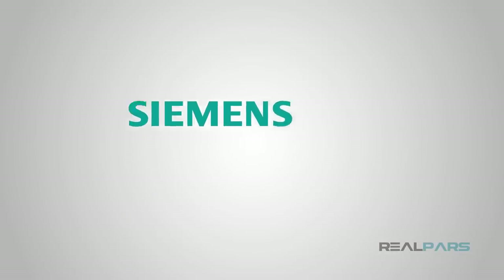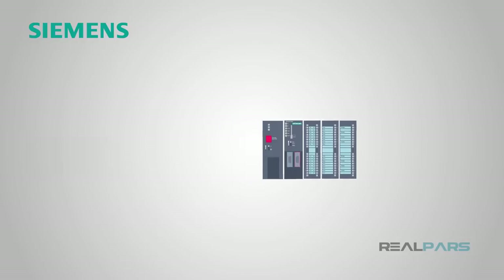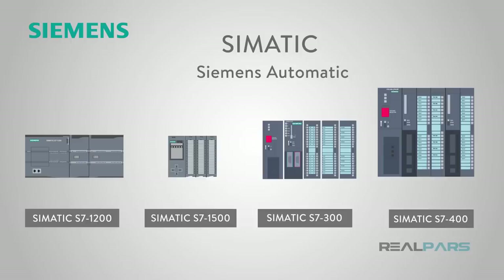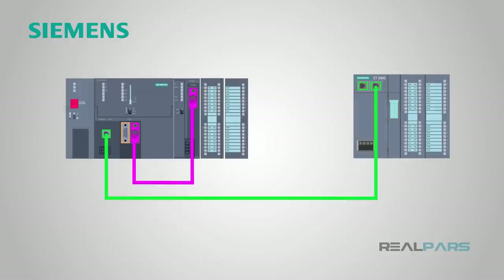Probably the biggest name out there in the automation and PLC world is Siemens. Siemens offers their SIMATIC line of controllers, giving users of all performance needs an option. SIMATIC stands for Siemens Automatic — the name itself should be an indicator of its role in automation and manufacturing. Their SIMATIC controllers include standard features such as Ethernet TCP/IP easy connections, PROFINET I/O communications, and PROFIBUS is included or easily added with a module.